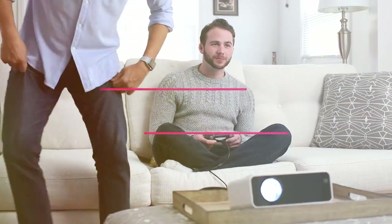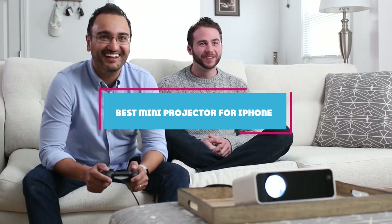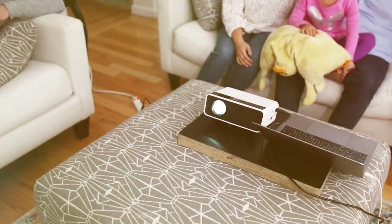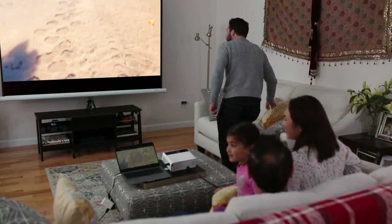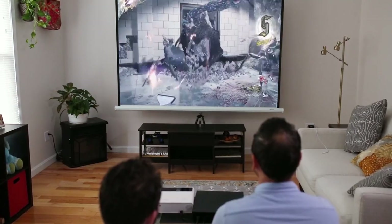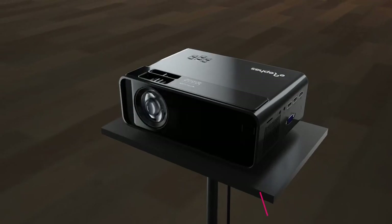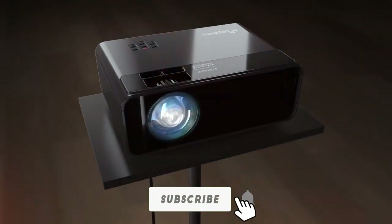Welcome tech enthusiasts to our quest for the best mini projector for iPhone. In today's video, we are diving into the world of compact projectors designed to complement your Apple devices. Whether you are a movie buff, a presentation pro, or a gaming guru, we have got you covered. We have scoured the market to bring you the top contenders in this category, putting them to the test so you can make an informed choice. Let's get started and find the perfect mini projector to enhance your iPhone experience.